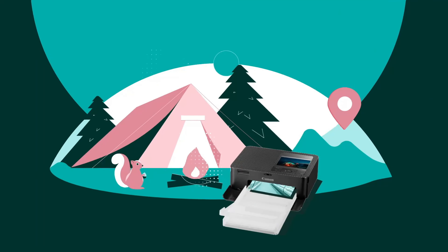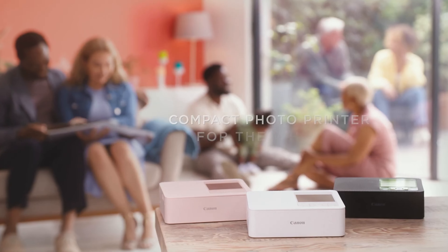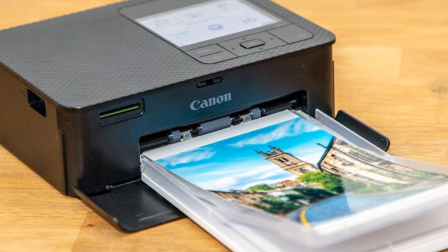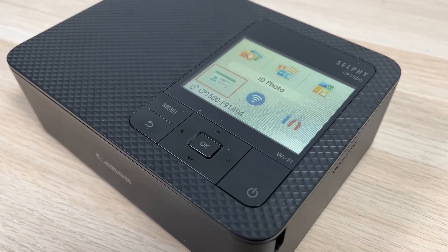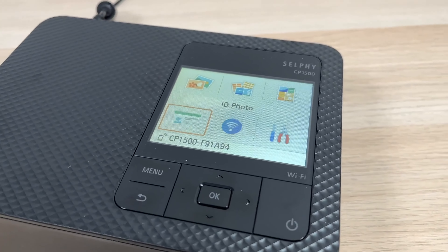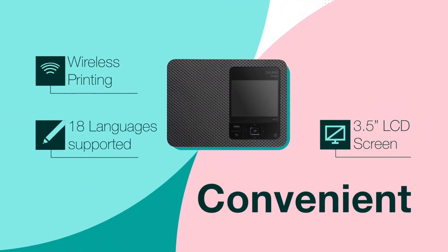The variety of connection options — Wi-Fi, USB, and memory card — allows you to print from almost any device, whether it's your smartphone, camera, or USB flash drive. The built-in 3.5-inch display makes it easy to view and edit your photos before printing, while the compact design and optional battery pack make it easy to take the Selphy CP1500 wherever you go.